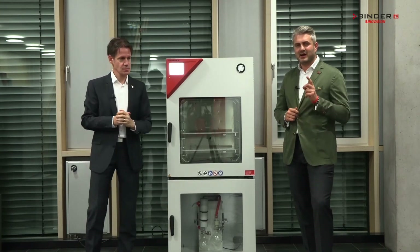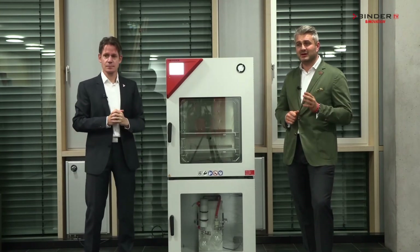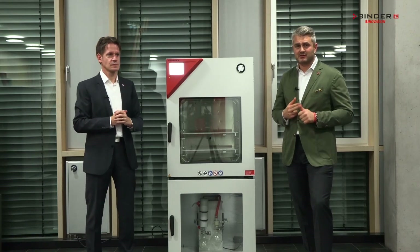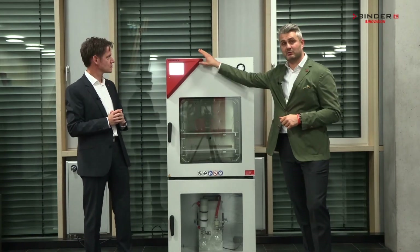Why smart? We have a highly intuitive controller that lets you swiftly control the temperature and the different vacuum levels that you require, all in one system.